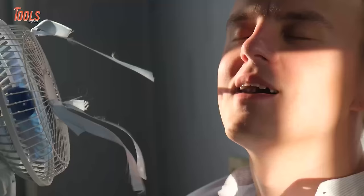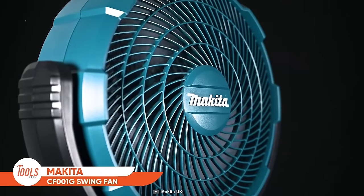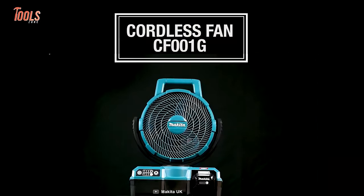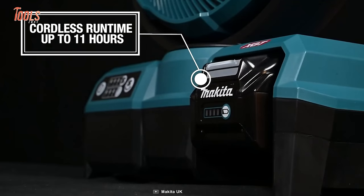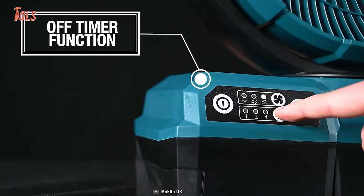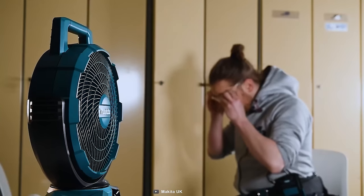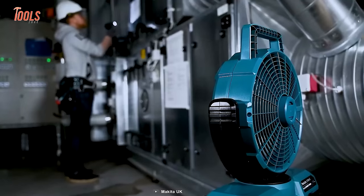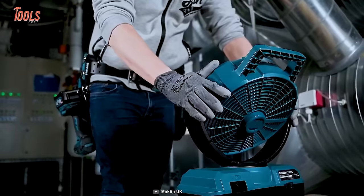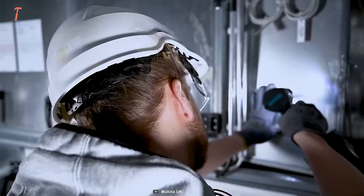A jobsite fan will provide all the relief you need when you're frustrated with messy work. Makita built the CF001G swing fan, which gives you around 11 hours of constant airflow and keeps you cool even in hot temperatures. It features an off-timer function that elevates usability, and multiple modes give you the needed amount of air. Made of quality materials with a rugged handle design for easy, safe transportation, it produces a maximum noise of only 48 decibels.